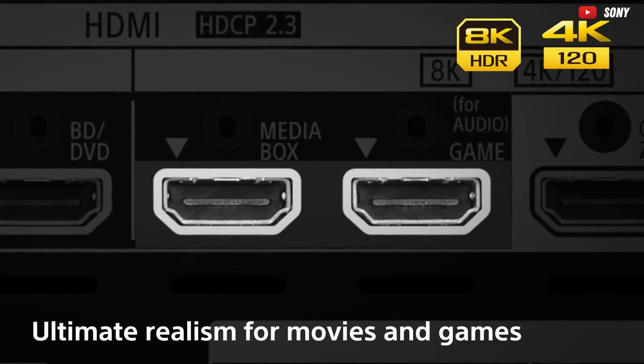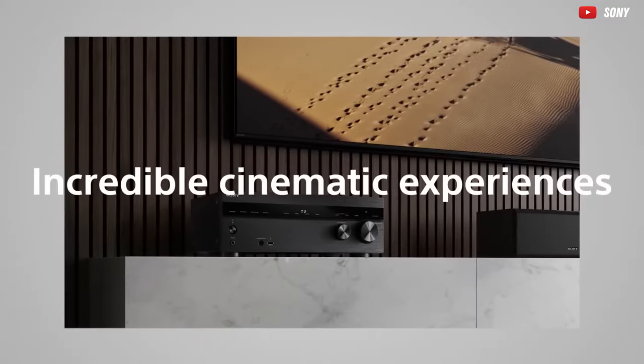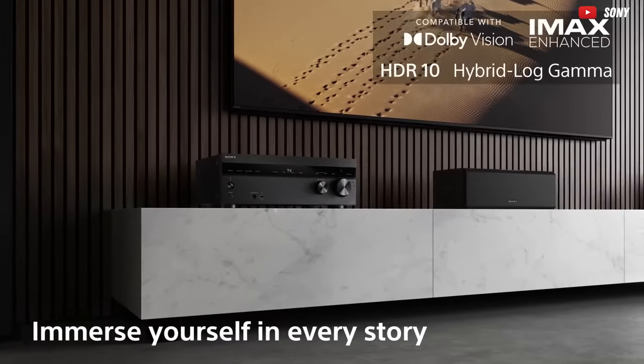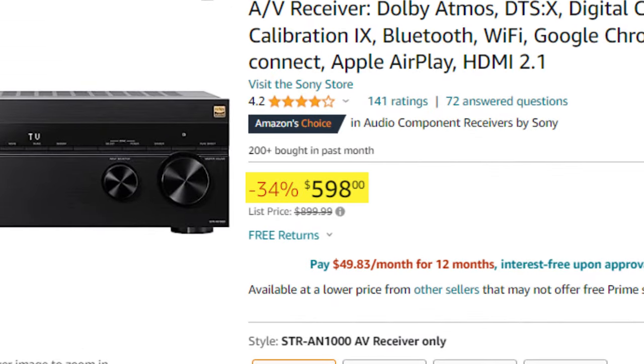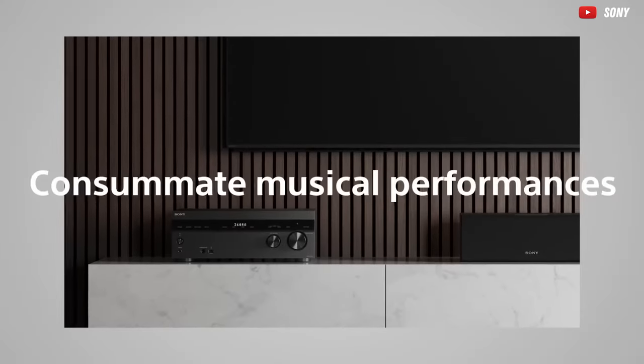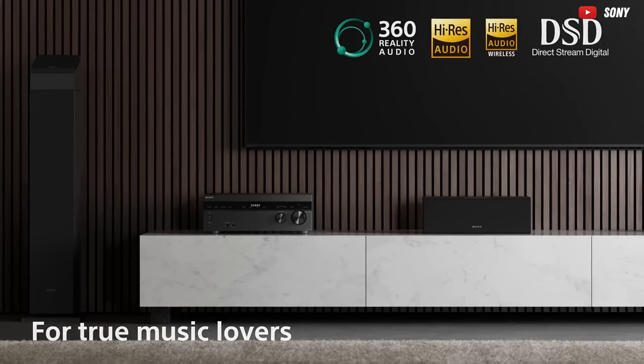Okay, it might be a bit of a splurge, but trust us — your ears will throw a standing ovation. It's an investment in pure audio bliss. You can find the Sony STR-N1000 hovering around $589. But remember, for an auditory experience this extraordinary, can you really put a price tag on pure sonic ecstasy?